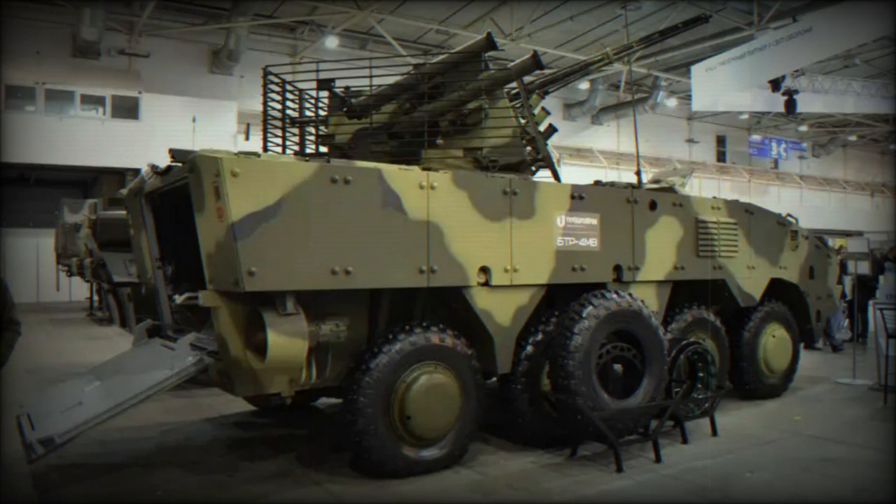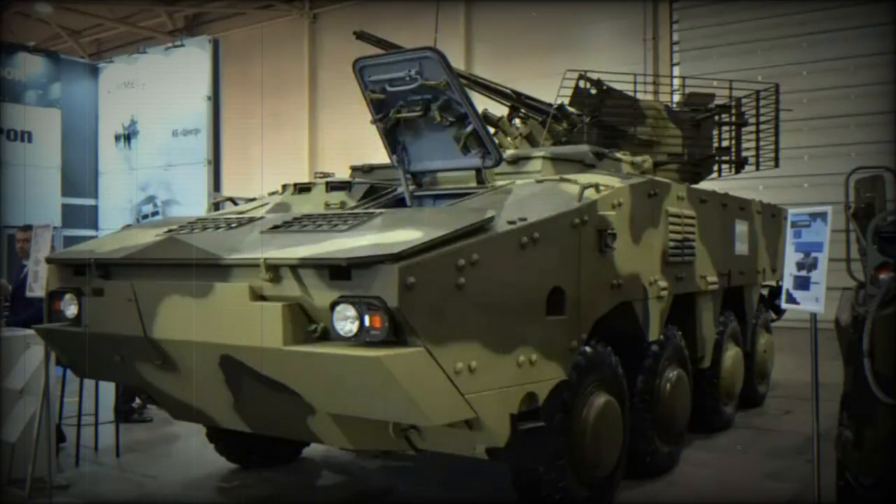Visually, the BTR-4MV-1 exhibited distinctive elements, including a monolithic armored plate at an acute angle replacing the standard front windows, and a new ramp in the stern instead of the usual armored doors. The design of the BTR-4MV-1 was the result of collaboration with the Ukrainian army, taking into account their combat experiences in eastern Ukraine from 2014 to 2015.